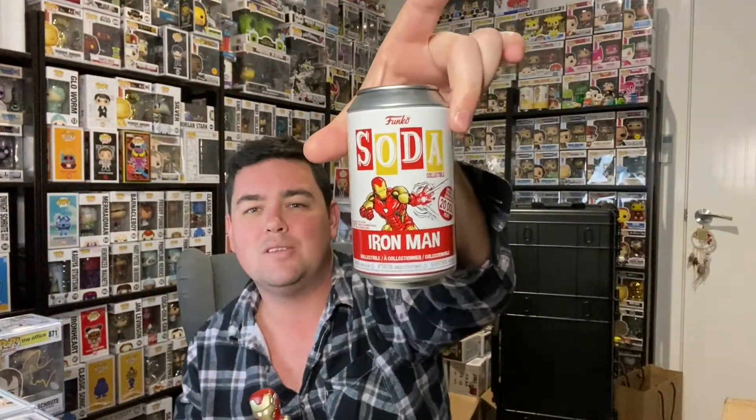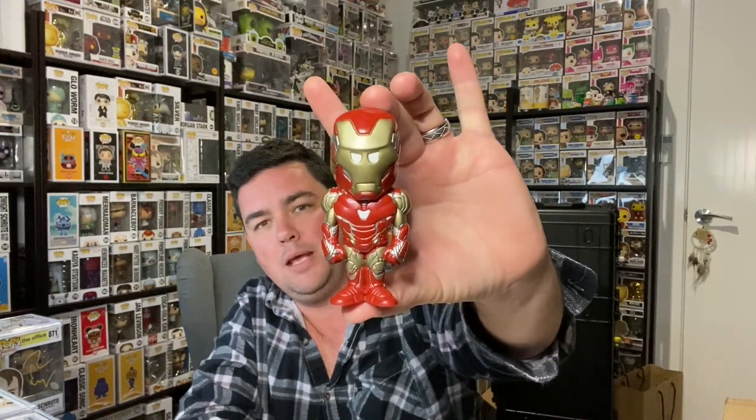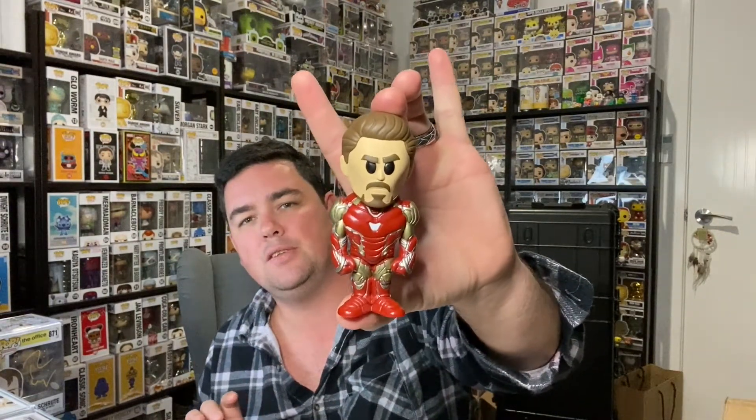Mrs. Fiend picked me up a stack of the new little Iron Man soda cans. She ordered me six — I have five little normal Iron Mans, but I was absolutely tickled pink to nail a chase as well. Not huge on the sodas, but it is Iron Man, so I had to have it. She also picked me up an Iron Man Mark 43 along the way, which was pretty cool.